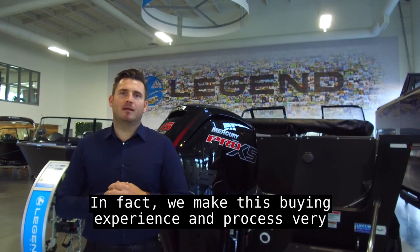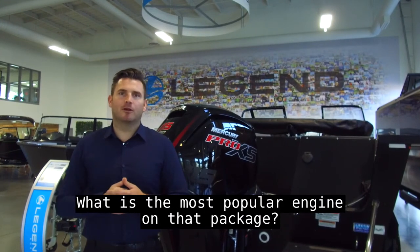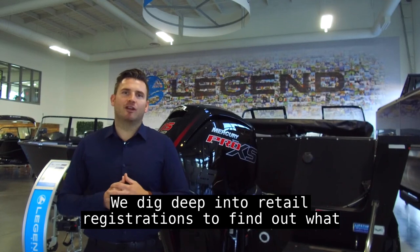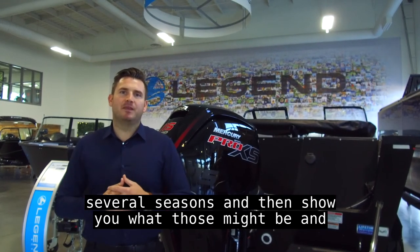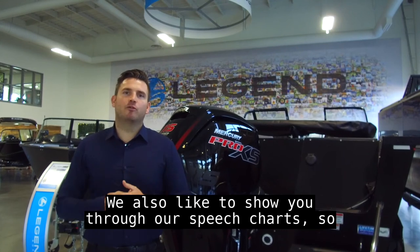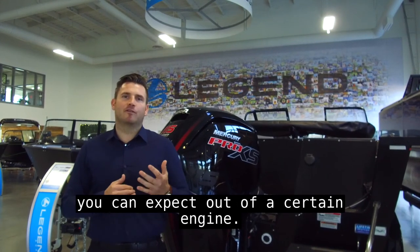We make this buying experience and process very easy for you. We will typically highlight what is the most popular engine on that package. We dig deep into retail registrations to find out what the most popular engines are historically over the past several seasons, and then show you what those might be and their motor upgrade costs. We also like to show you through our speed charts what kind of speeds and performance you can expect out of a certain engine.